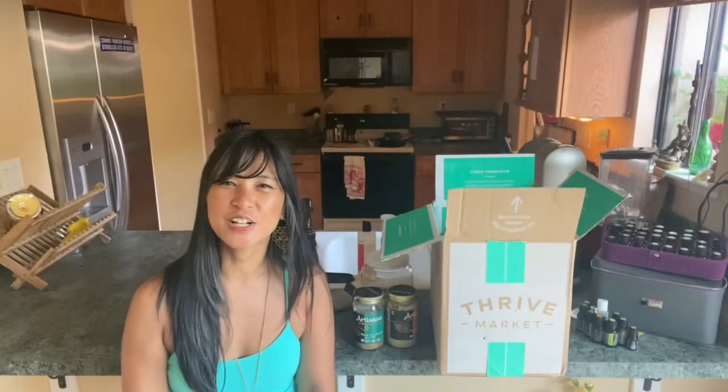Hi everybody, Natalie here, and today I'm going to be talking to you about Thrive Market and why I've been using them. Thrive Market is an online grocery store, basically. I get all my non-perishable items from them, but now they do sell meat and seafood. Personally, I get all of my vegetables and perishable stuff from the farmers market.